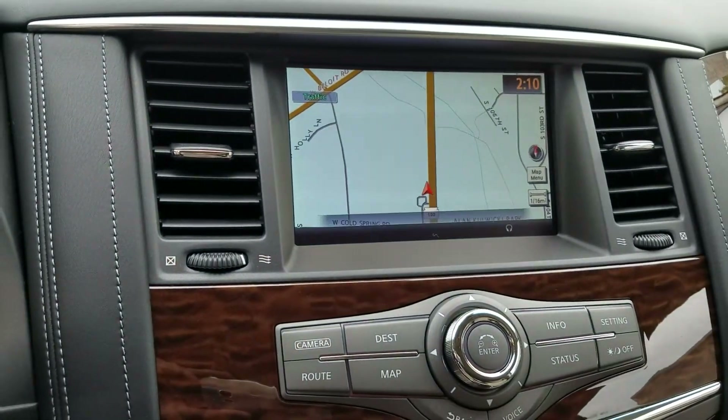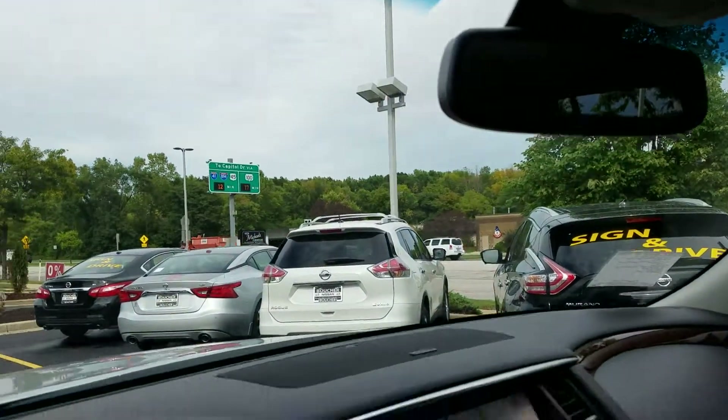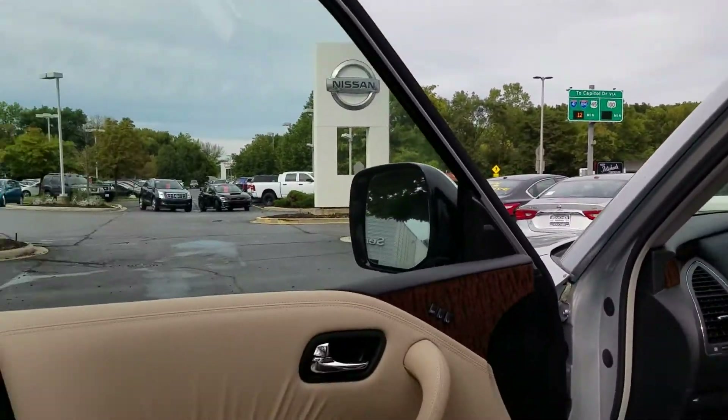As you can see, there's navigation, sunroof, and the HomeLink system in the mirrors. It does still have Bluetooth technology.